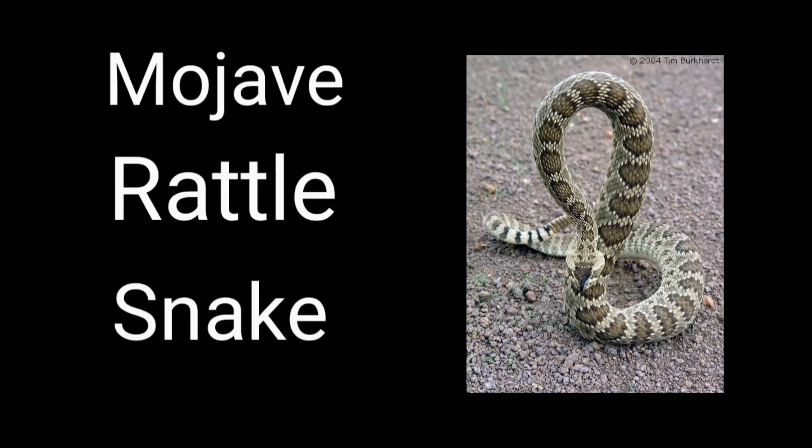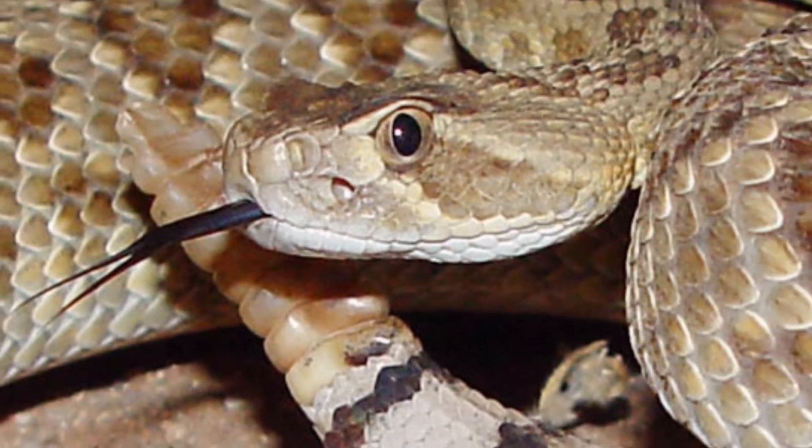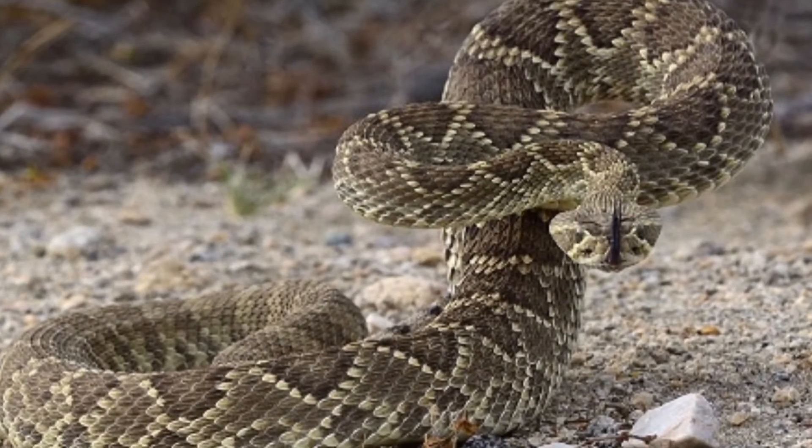The Mojave Rattlesnake is similar to the Western Diamondback in markings, but it is smaller and more slender. These snakes are found only in extreme West Texas.